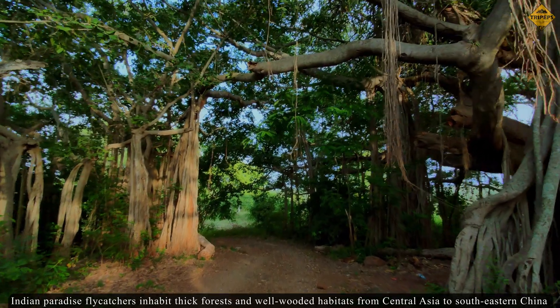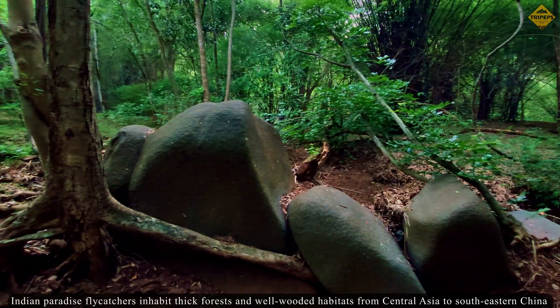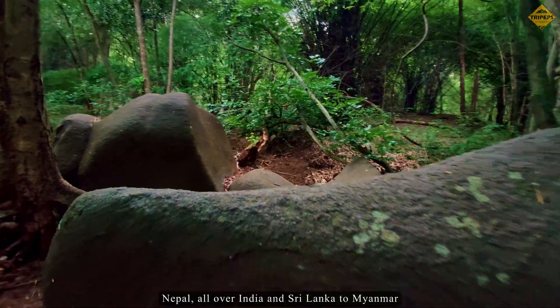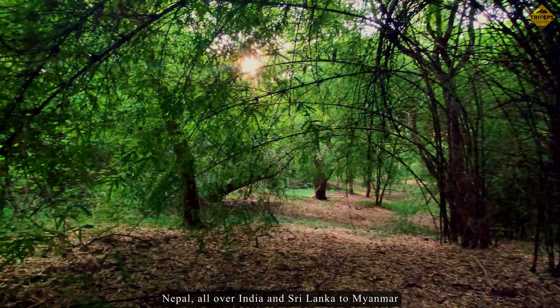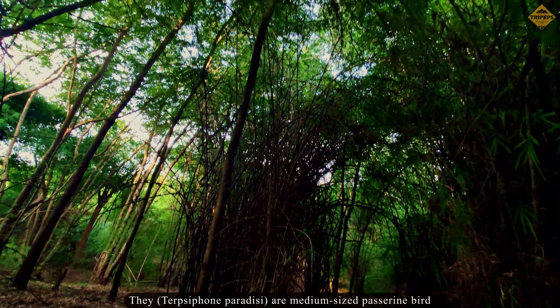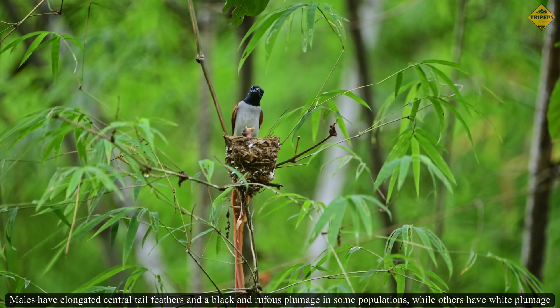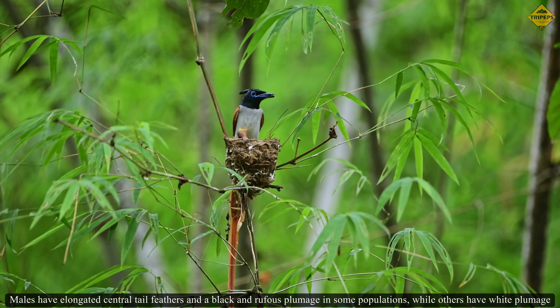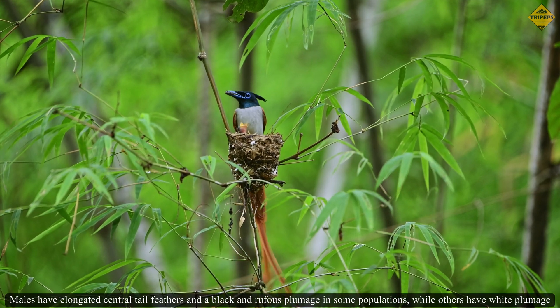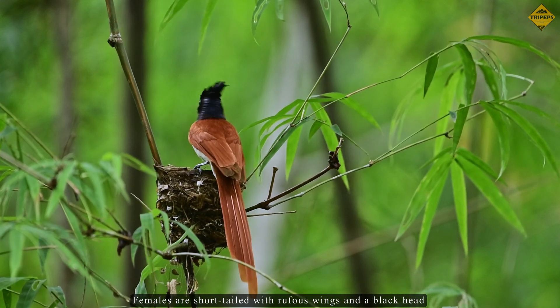Indian paradise flycatchers inhabit thick forests and well-wooded habitats from Central Asia to South-Eastern China, Nepal, all over India and Sri Lanka to Myanmar. They are medium-sized passerine birds. Males have elongated central tail feathers and a black and rufous plumage in some populations, while others have white plumage. Females are short-tailed with rufous wings and a black head.